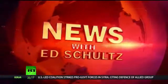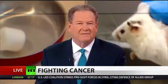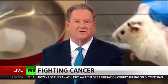Cancer deaths are expected to rise globally despite advances in medicine and technology, but researchers at Stanford University School of Medicine have published a breakthrough study on cancer treatment.